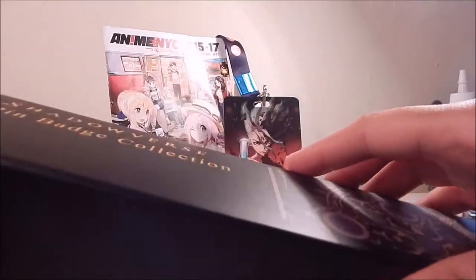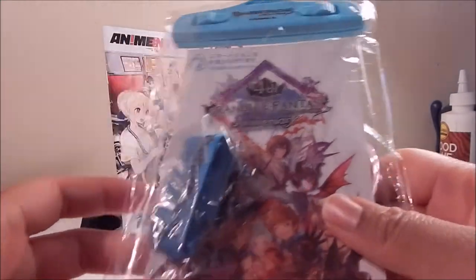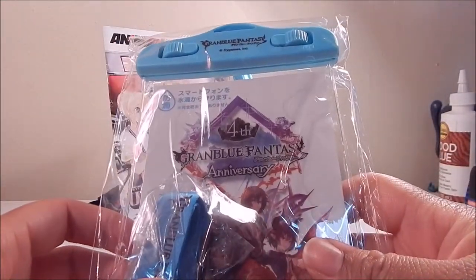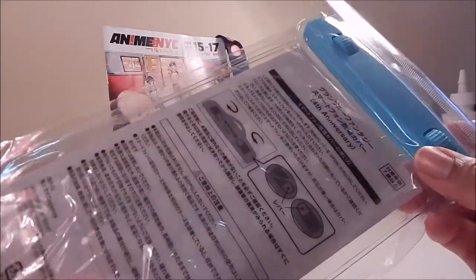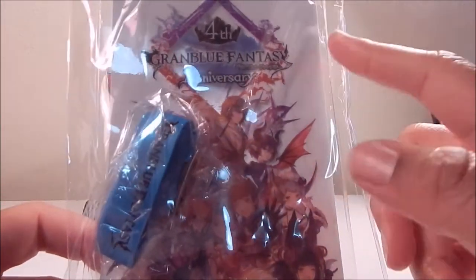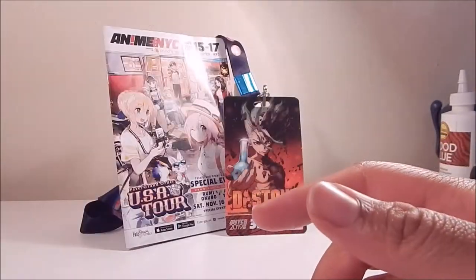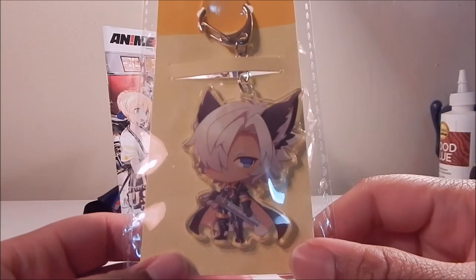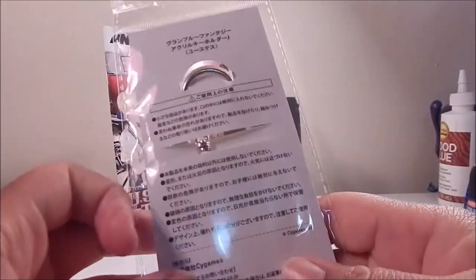Along with that purchase, Sai Games threw in a couple of freebies — this lanyard with what I believe is a smartphone waterproof holder, with a plastic case and a clip to keep it airtight, featuring artwork from Granblue Fantasy. I've heard of Granblue Fantasy but never played it. They also threw in this cool keychain — a character I don't recognize, but really cute regardless. Thank you, Sai Games.